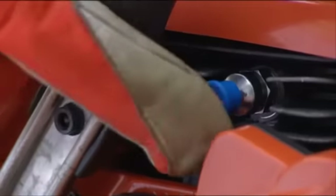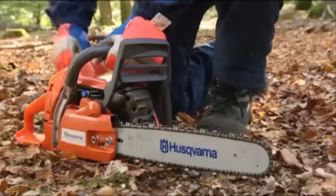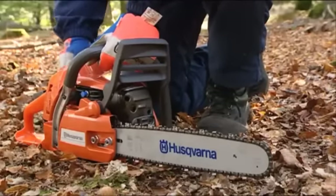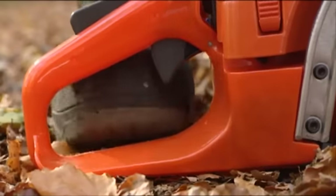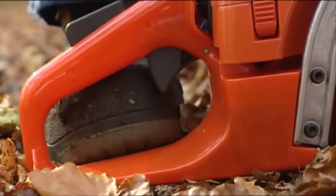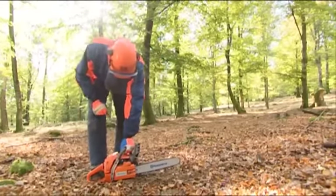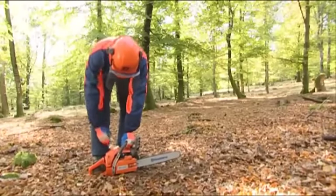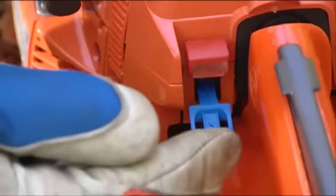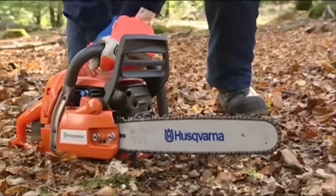Depress the smart start decompression control if the saw has this feature. If the engine is cold, pull the choke all the way out. Put your right foot part way through the rear handle, and hold the front handle firmly with your left hand. Pull the starter handle with your right hand until the engine starts. Now push the choke in again with the throttle on halfway. Continue to pull the starter handle until the saw starts. Hit the throttle once so that the engine speed drops to idle.